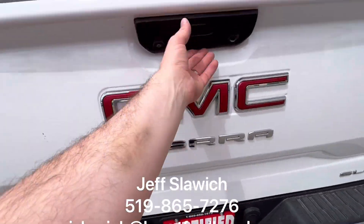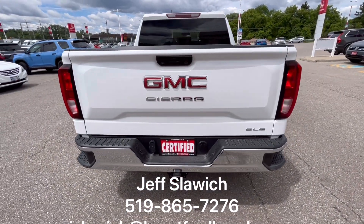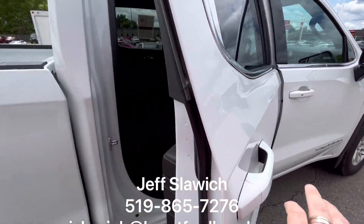Extra side step to be able to get up in there. Take a look at the back end — beautiful. The red accent on that GMC really works with the taillights. It really creates that beautiful design that we're all looking for.